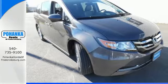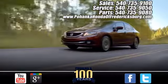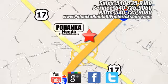Come in for a test drive. Pohanka Honda of Fredericksburg is a great place to buy a car, conveniently located at 60 South Gateway Drive in Fredericksburg.